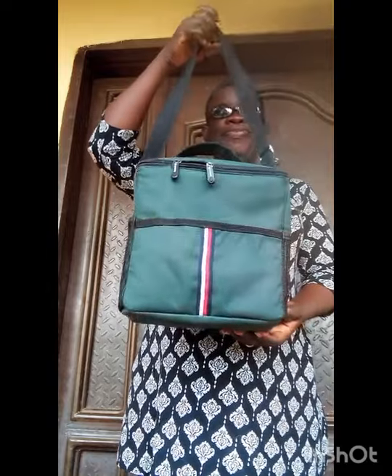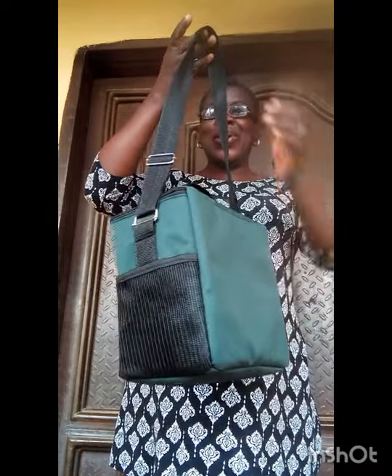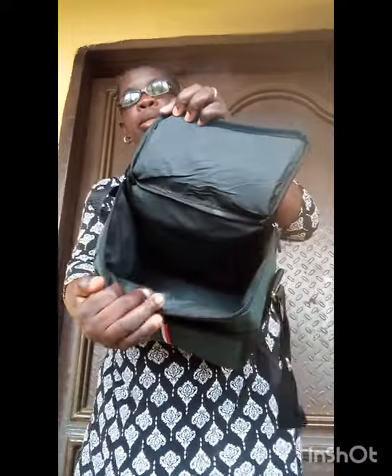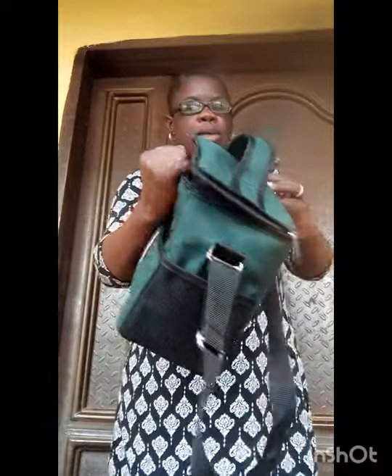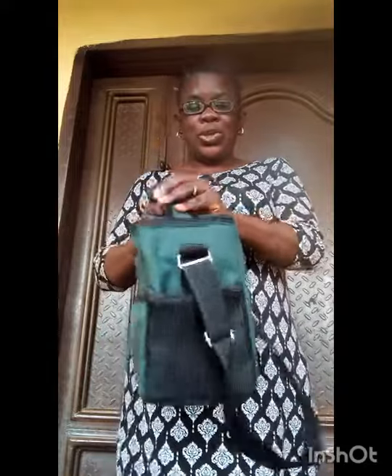Look at this beautiful lunch bag made by me. I like this color, this color, and this color — it's something else. Let's open the inside and see how it is. This is the inside — it is a big lunch bag. If you want to support my trainings, you are highly welcome. There's also a task pocket here.